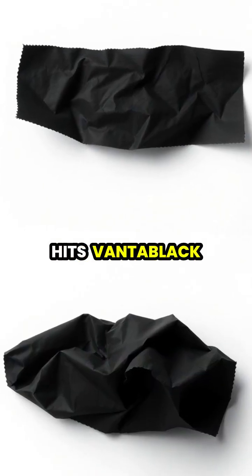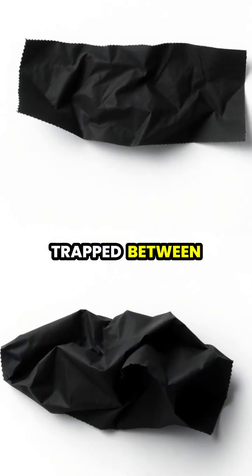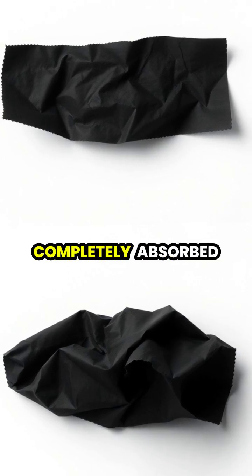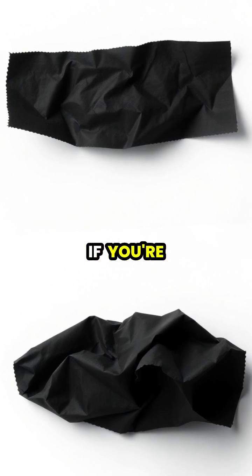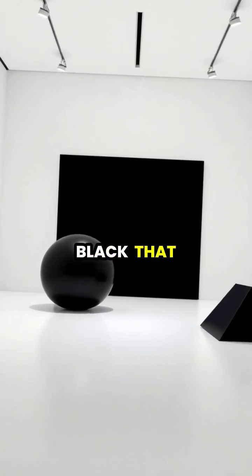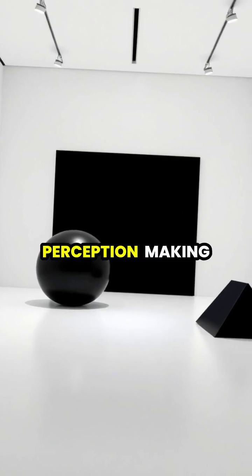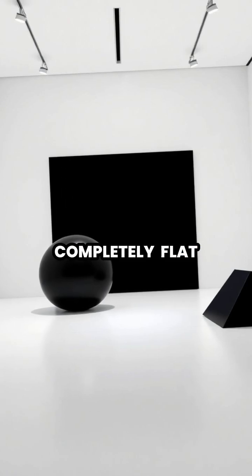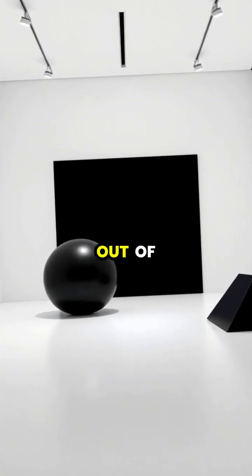When light hits Vantablack, it becomes trapped between the nanotubes, bouncing around until it's completely absorbed, making it appear as if you're looking into a void. The material is so black that it tricks human depth perception, making three-dimensional objects appear completely flat, like black holes cut out of reality.